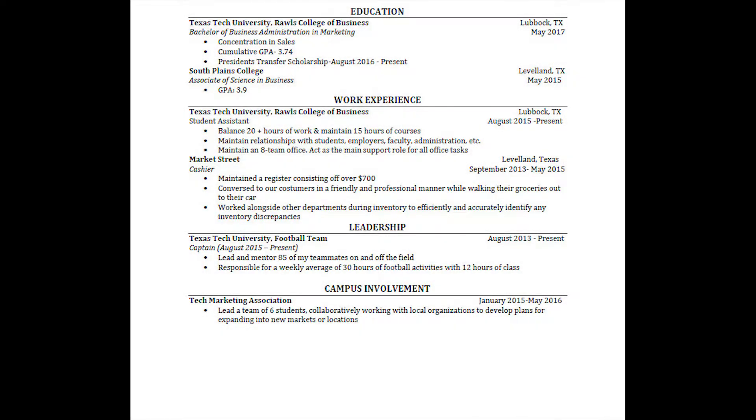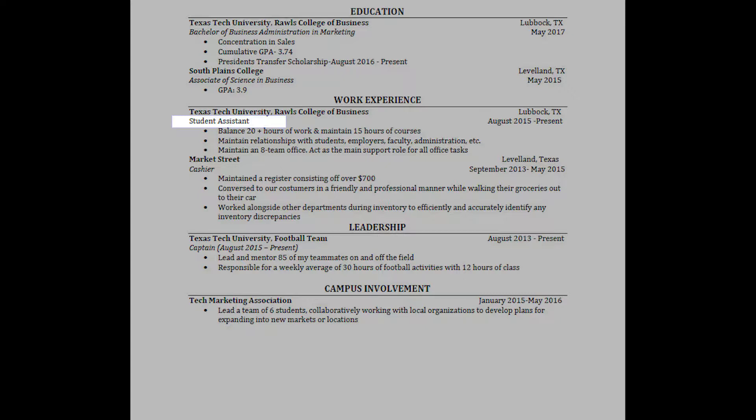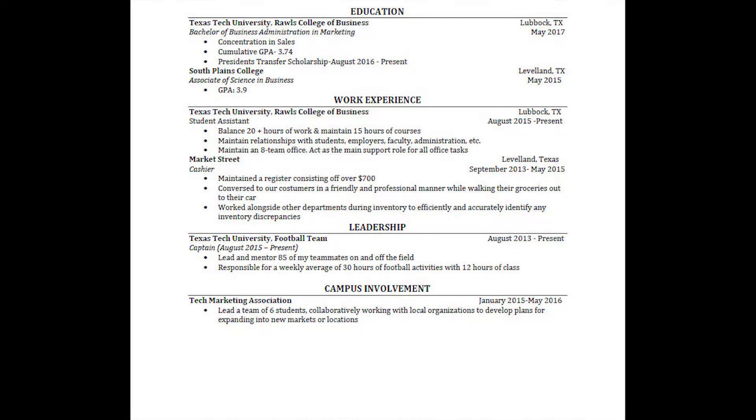Whether you want to abbreviate the state or spell it out, that's fine — either way is great. Just make sure you're consistent throughout the entire document. While the experiences are more consistent in formatting, we do have a slight error with the first position title. That needs to be italicized. The line spacing of the resume is much more consistent.